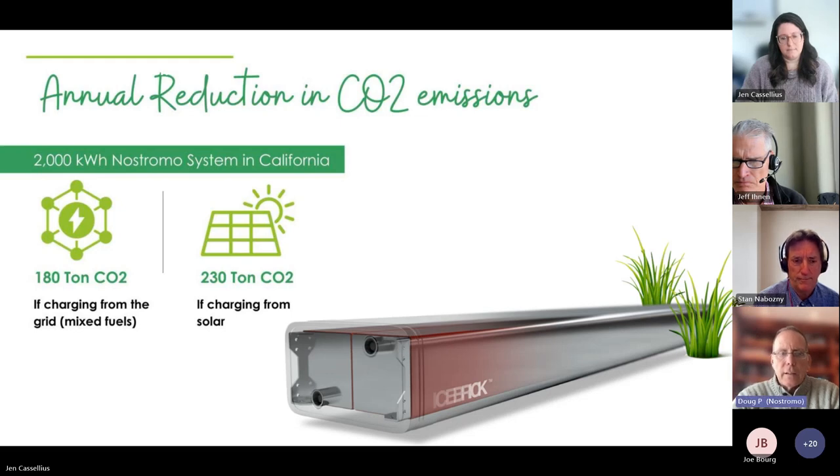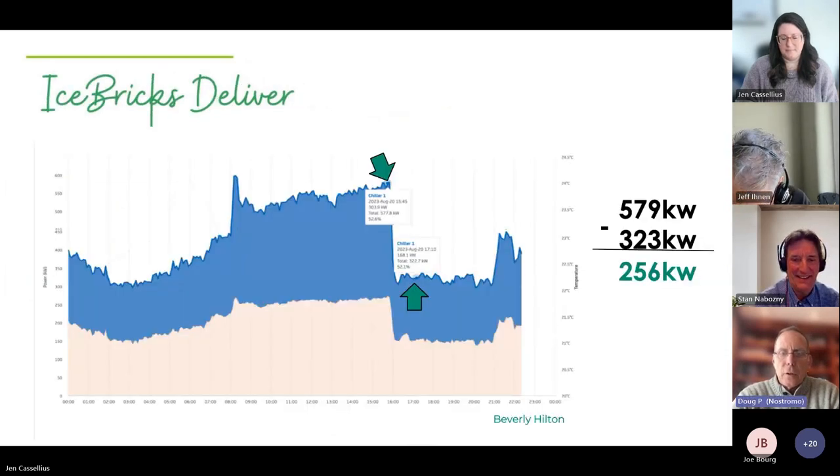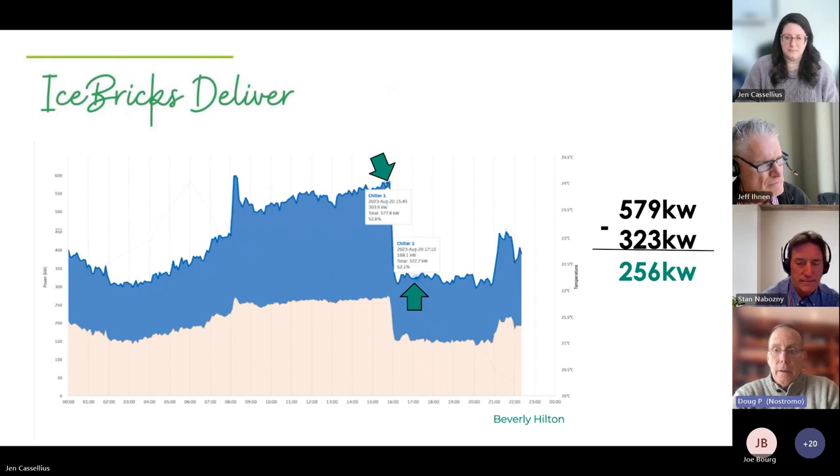For ESG officers on the call: a typical Nostromo project reduces carbon by approximately 180 to 230 tons of CO2 annually per project — a significant and cumulative impact. An example installation is the iconic Beverly Hilton, which has two chillers operating. The ice storage system is designed for partial load offset, but you can clearly see the bell-shaped demand curve drop off from 4 to 9 PM — representing substantial cost savings.